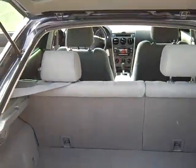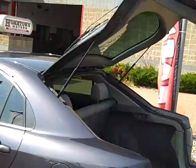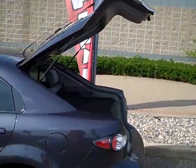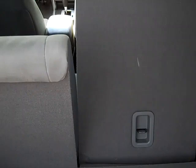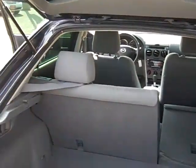Nice big huge hatch area. You can see it doesn't quite look like it should be a hatch — looks like a sedan. But when you open up the trunk it gives you a ton of room, and when you fold the seats down like so, it's pretty neat.